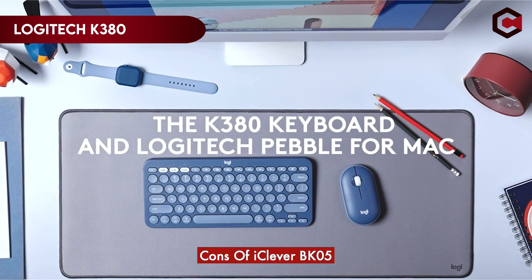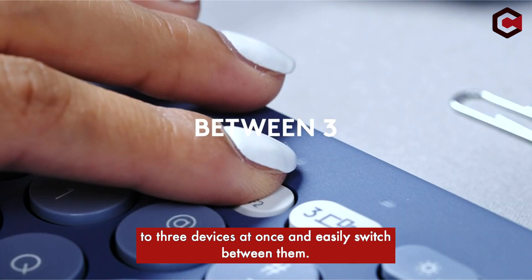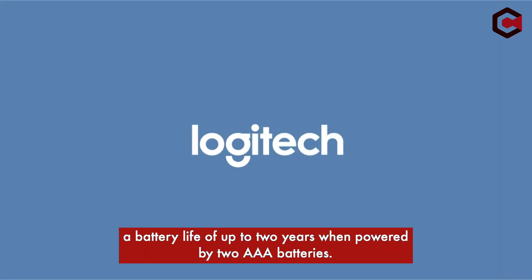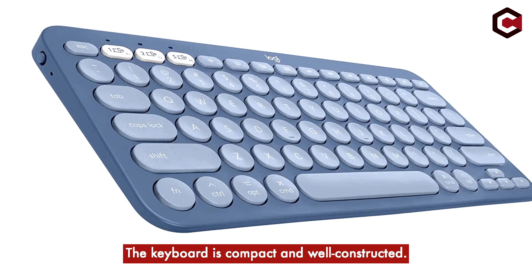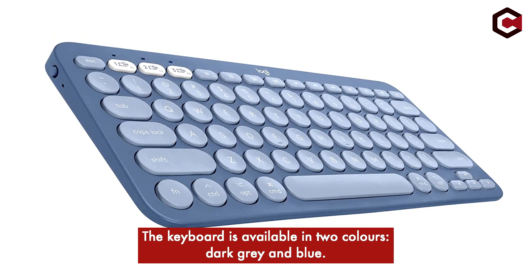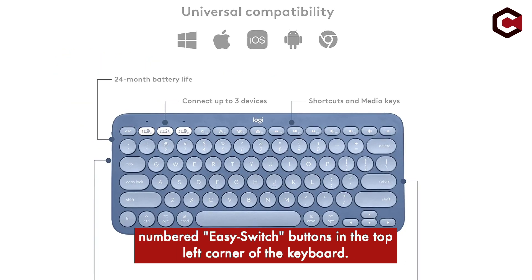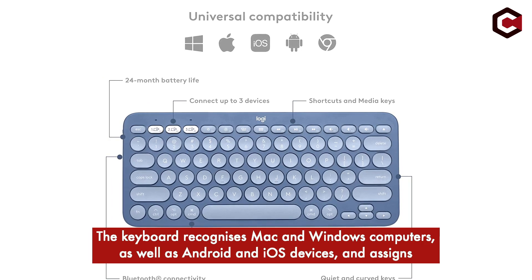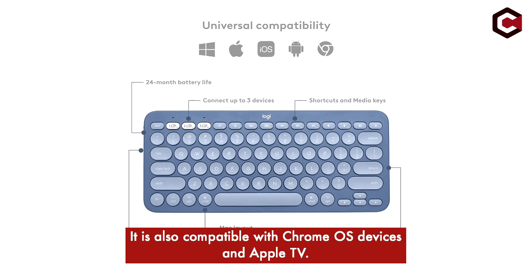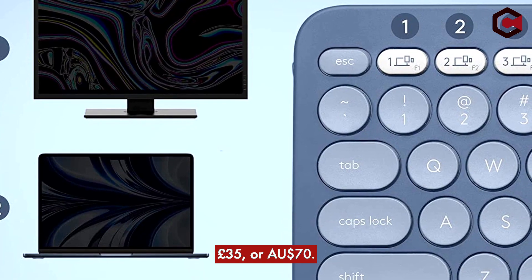At number 3, the Logitech K380. Logitech's K380 is a multi-device Bluetooth keyboard designed to pair with up to three devices at once and easily switch between them. The keyboard works with most Bluetooth-enabled computers, tablets, and smartphones, and has a battery life of up to two years when powered by two AAA batteries. It weighs 14.92 ounces (423 g) with batteries and is compact and portable. Available in dark gray and blue, users can toggle between paired devices using the numbered easy-switch buttons in the top left corner. It recognizes Mac and Windows computers as well as Android and iOS devices, and is also compatible with Chrome OS and Apple TV. The K380 is reasonably priced at $40, £35, or AU$70.